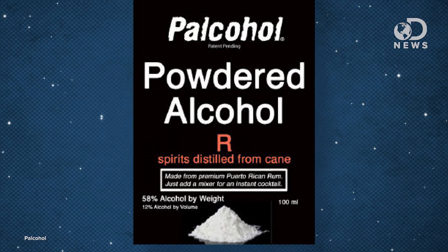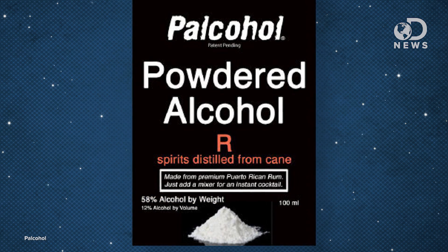Palcohol says that their powders are 58 percent alcohol by weight, which is why it's also highly flammable. When you mix it with water, the percentage is reduced to 12 percent, though. And FYI, each pouch contains about 80 calories.